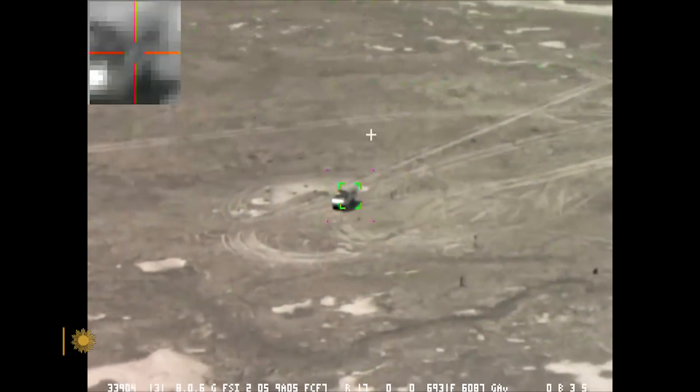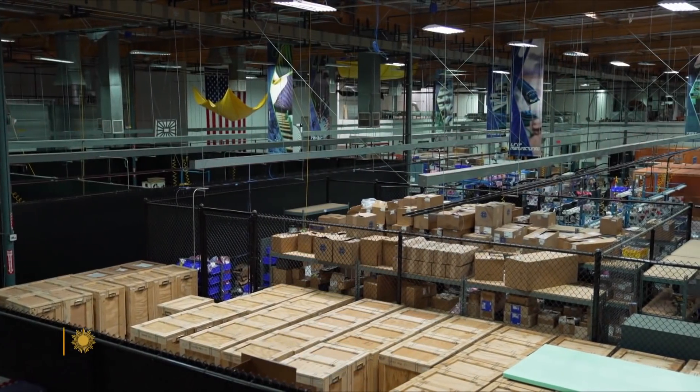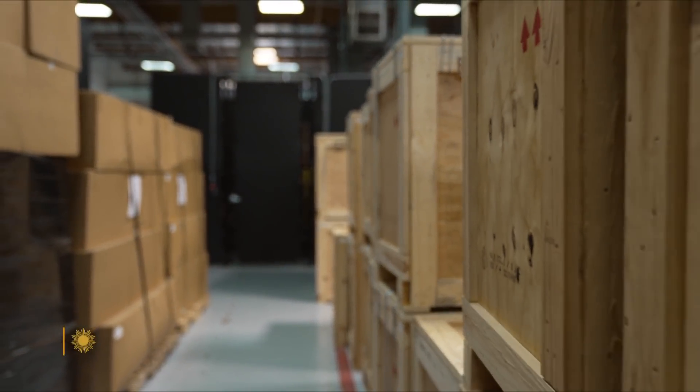Armed drones usually carry weapons under the wings, launch them, and return to base. But the Switchblade carries its own warhead and blows itself up — it is a one-and-done drone. Wahid Nawabi runs AeroVironment, which makes the Switchblade, at a secure location. He's asked us not to reveal where. These crates are ready to be loaded with Switchblades for Ukraine.